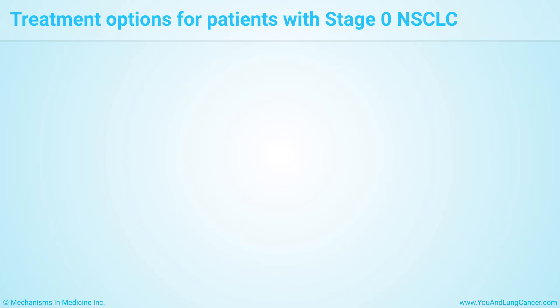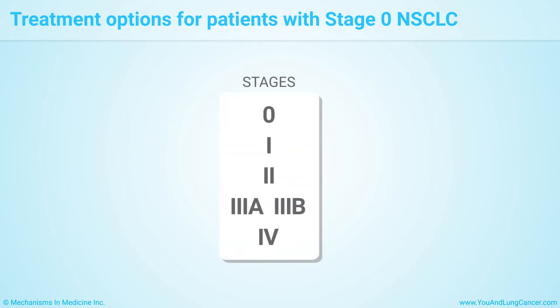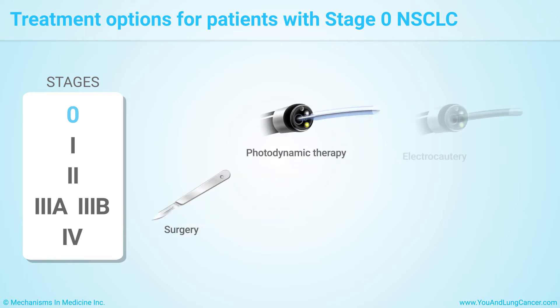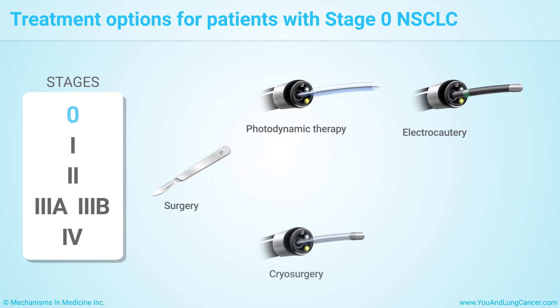Lung cancer is classified into several stages. The higher the stage, the more advanced the spread of the disease. Treatment options for patients with stage 0 non-small cell lung cancer include surgery, photodynamic therapy, electrocautery, cryosurgery, or laser surgery if the tumor can't be removed by surgery because it's in or near the windpipe or trachea.